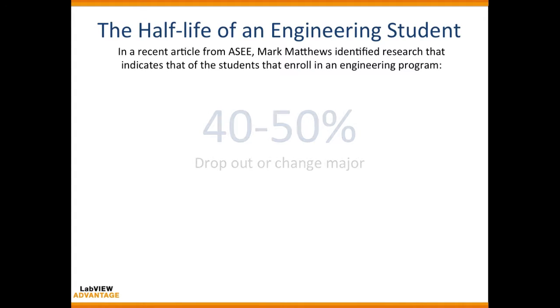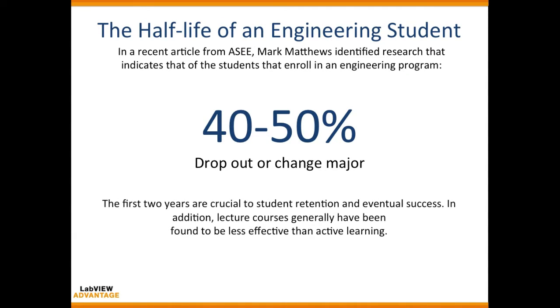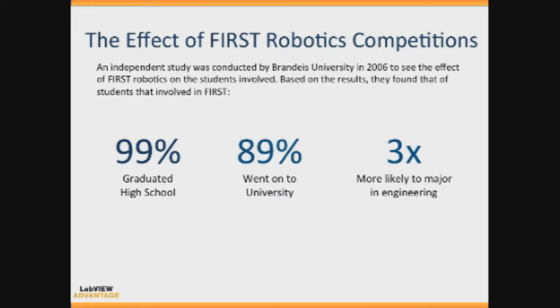According to research, about 40 to 50 percent of engineering students either drop out, change their major, or work in a different field because they were unable to find a job in their own domain — they were unable to apply those key skills. Alternatively, when students in school were requested to participate in robotics competitions, 99 percent of them graduated high school, 89 percent went to university, and were three times more likely to take engineering as their major.